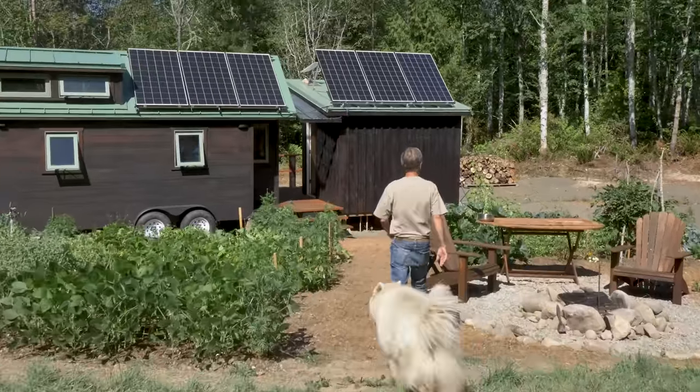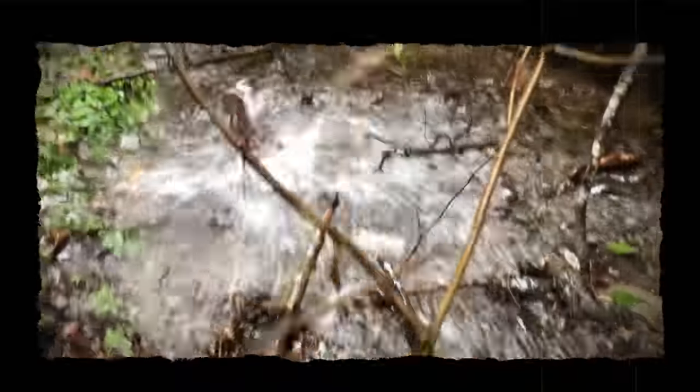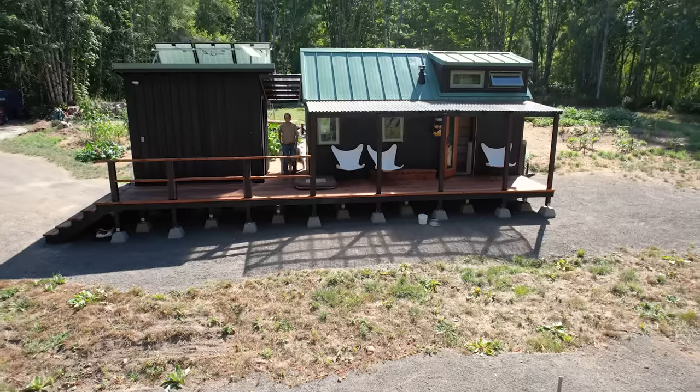The property is fairly unique. On one side there's a salmon stream — every winter, coho salmon spawn in it. It's awesome to go down and watch them. The property is five acres and it's about a mile away from electrical utilities, so it's off grid.